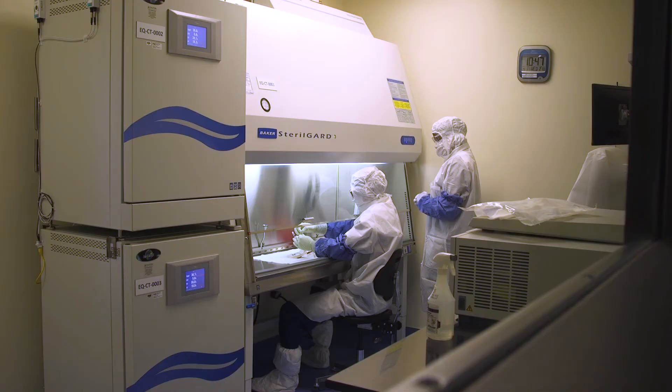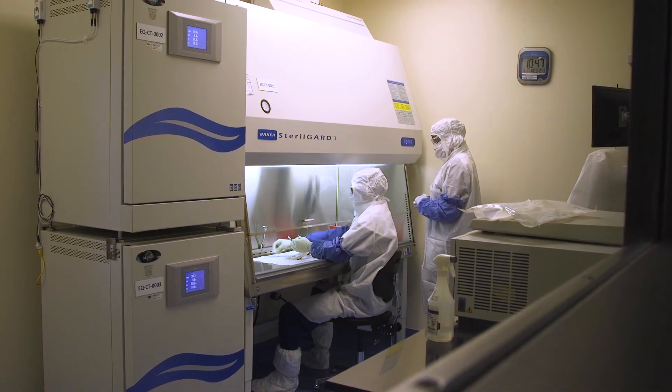My goal is in five years to be recognized as one of the institutions where the next phase of this started.